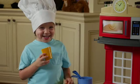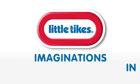Little Tikes Cook & Store Kitchen. Cook up some fun. Little Tikes, imagination's in motion.